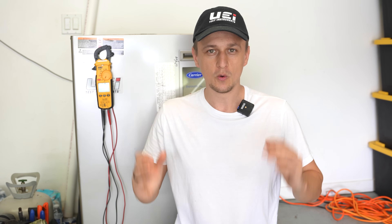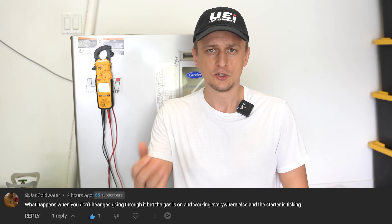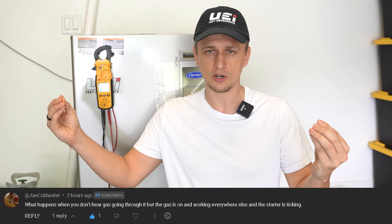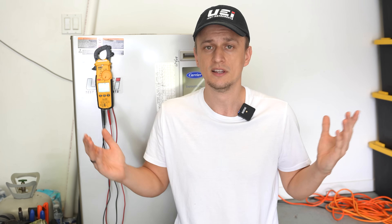On my furnace troubleshooting videos, one of the frequent questions I often get sounds something like this: 'Jay, my furnace seems to be working, it has power, the thermostat is calling for heat, the inducer motor comes on, the igniter starts to glow, and then nothing happens. It does not light the flames, the gas valve does not open. Does this mean that the gas valve is bad?'